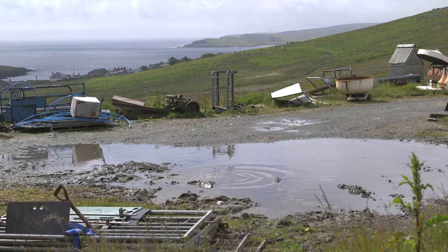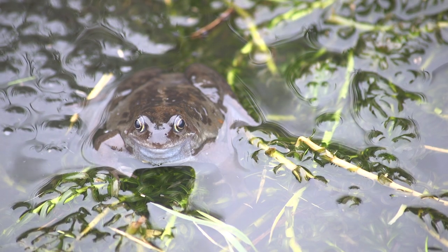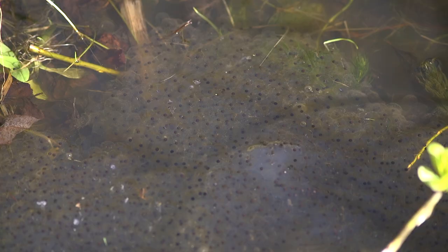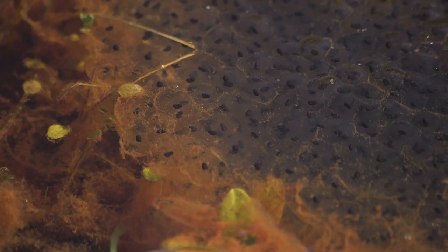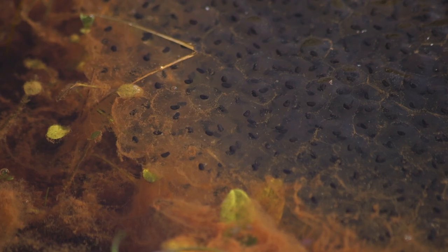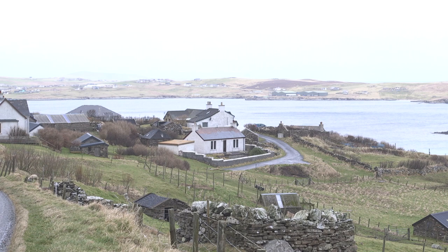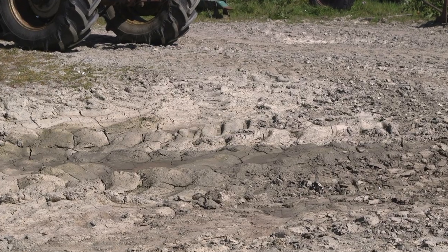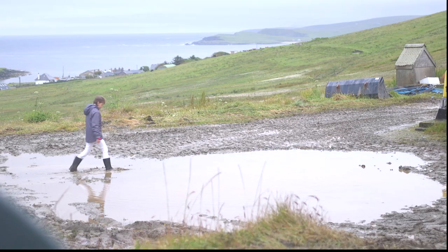There's a big puddle at my grandad's tractor shed and every year frogs lay their eggs right in the middle of it. As spring turns into summer, the ground starts to dry out — and so does the big puddle.